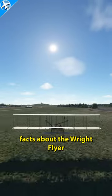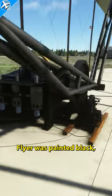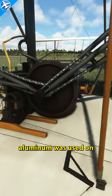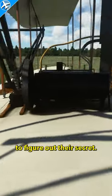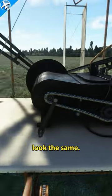Here are three little facts about the Wright Flyer that you may not have known. The engine on the Wright Flyer was painted black, but why? In order to save weight, aluminum was used on certain components. The Wright Brothers did not want competitors to figure out their secret, so the engine was painted black to make all the metals look the same.